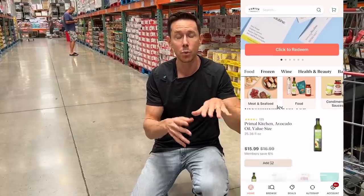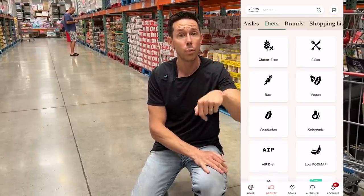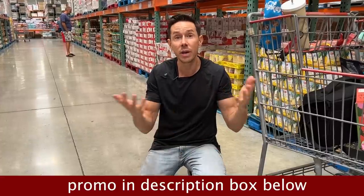Check out thrivemarket.com using my promo link down below. They have a lot of back to school items that are Bobby approved for next level prices. My promo code gets you 30% off your first order, a free gift, and it's 30 days risk free. The coolest thing about Thrive Market is most all prices are cheaper than many grocery stores and the box comes to your door. They've supported the channel for many years, so check them out using my promo link. Less talking, more shopping.